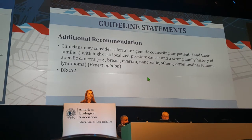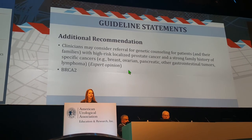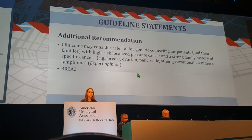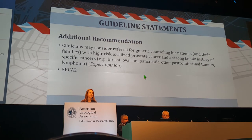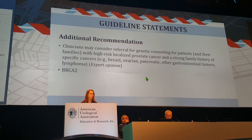Bringing it back to genetics: this is the first time the AUA prostate cancer guidelines have included a recommendation to consider referral for genetic counseling for patients with high-risk disease, particularly those with BRCA2. This also ended with an important point: think about screening not only the patient, but their families as well.